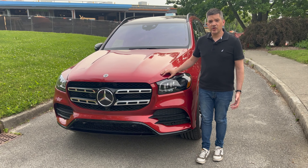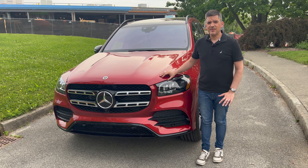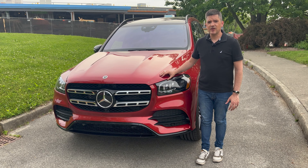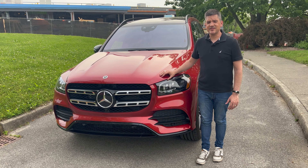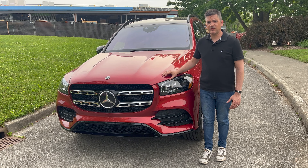Mention the Mercedes S-Class and you'll know you're talking about one of the best vehicles in the world. The vehicle we have this week matches the old sedans and their prestige but does so with three rows of seats and the ability to tow 7,700 pounds. It's a 2022 Mercedes GLS 450.